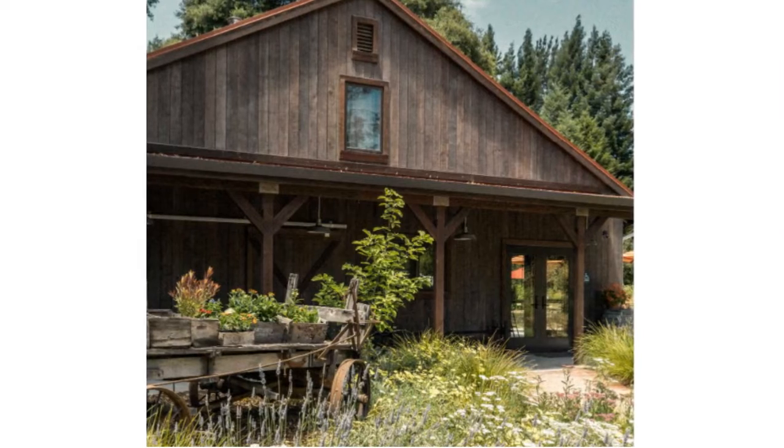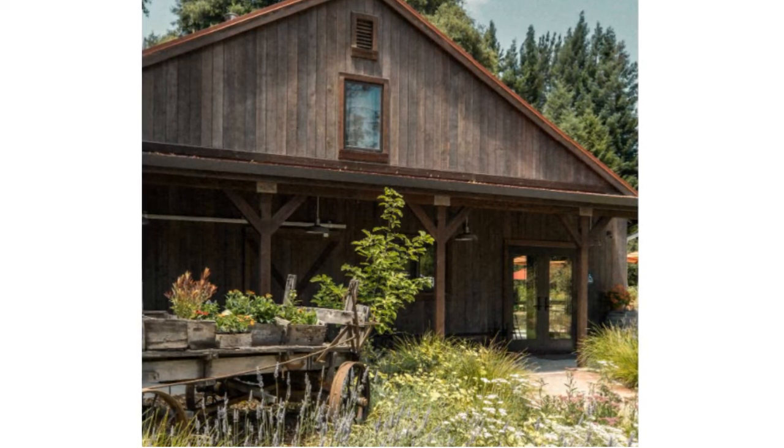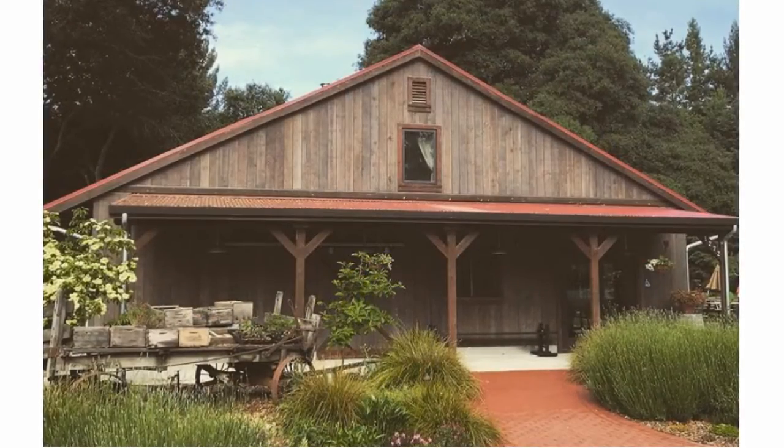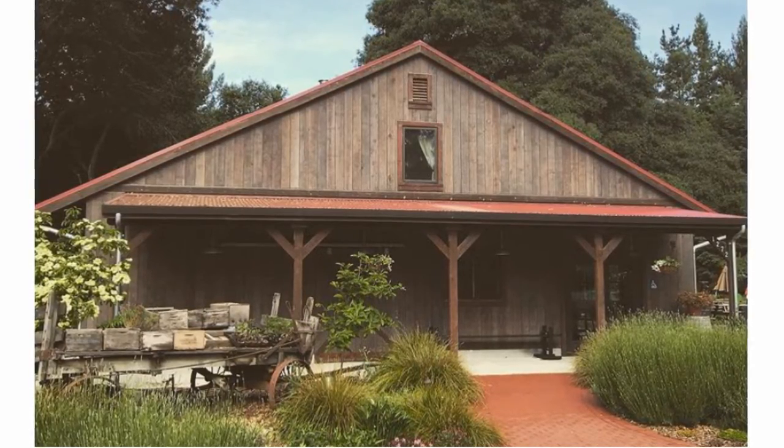Now, in my line of work, I get to taste wine in a lot of luxurious tasting rooms, but I must say I also enjoy tasting in casual barn settings like this one. Even after it's been cleaned up, the setting conveys the agrarian nature at the root of fine wines.